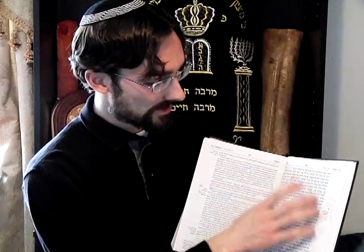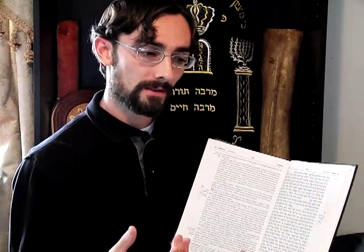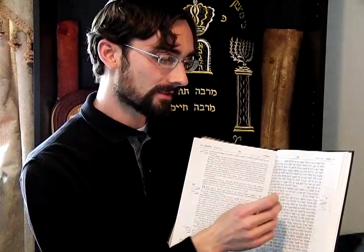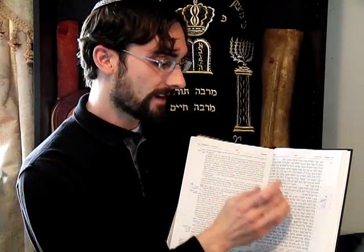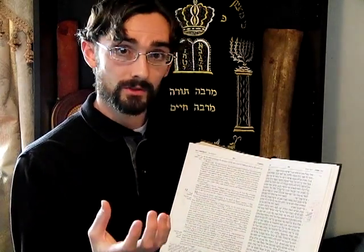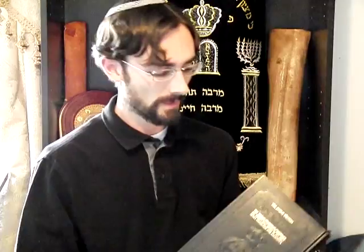It's a good, solid Hebrew text. For instance, the scribal tradition holds that there are exactly 304,805 letters in the Torah, and in this edition you will find exactly 304,805 letters. So if you're interested in Torah codes or gematria — where you're counting letters or checking the numerical values of words — this is a text where you can do that and get the traditional results.